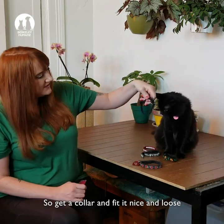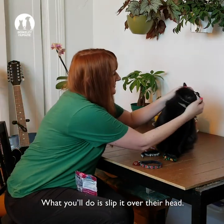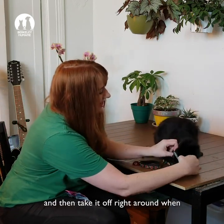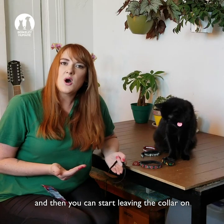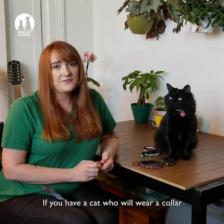Get a collar and fit it nice and loose so it can slip over their head, and have some tasty treats ready. What you'll do is slip it over their head, give them a couple treats or a little bit of tuna — something special — and then take it off right around when they're done eating. Do this a few times a day at random times, and then you can start leaving the collar on for a little longer and longer and start spacing out how quickly you're giving them the treats.